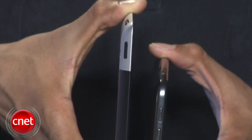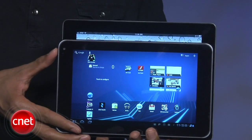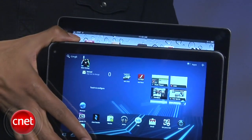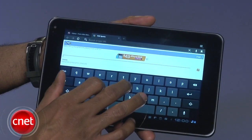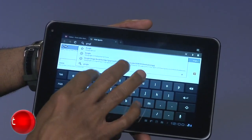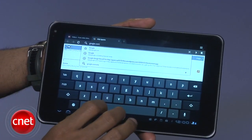In landscape mode, its screen measures as wide as the iPad 2's but is about an inch shorter in height. The G-Slate feels comfortable in our hands while typing, whether in landscape or portrait mode, and unlike the iPad 2 with its smooth silk metal casing, the G-Slate isn't as likely to slip from our grip.